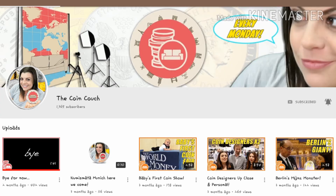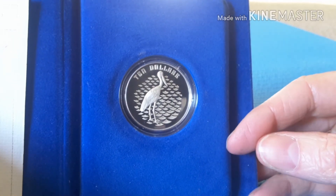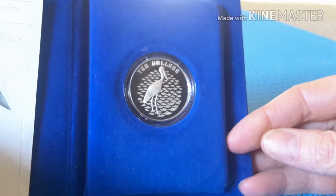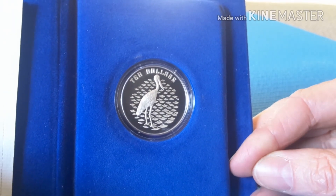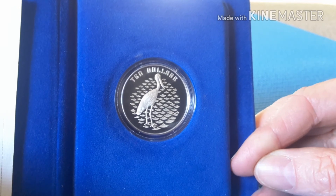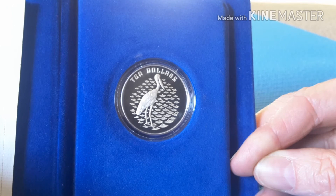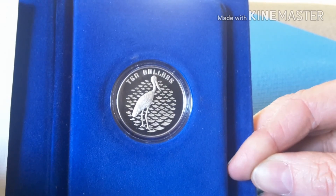Another coin channel you can check out is Coin Couch — she is an Australian YouTube coin video maker who lives in Germany. She's on a hiatus at the moment but she has lots of good videos. I'll leave links to Derek's Watching Coin Reviews and Coin Couch in the description.